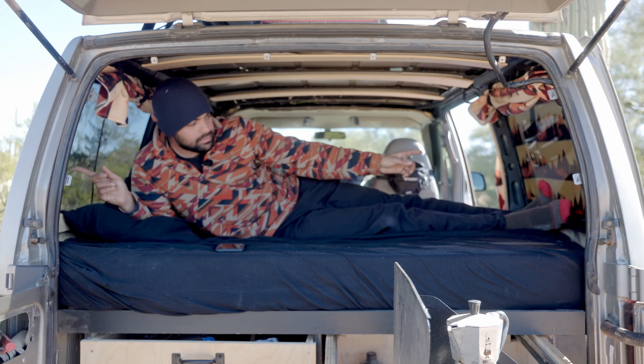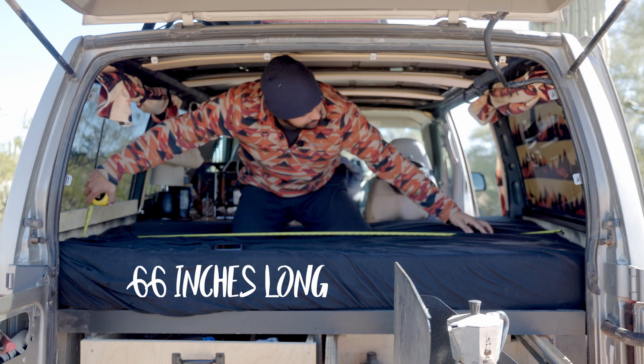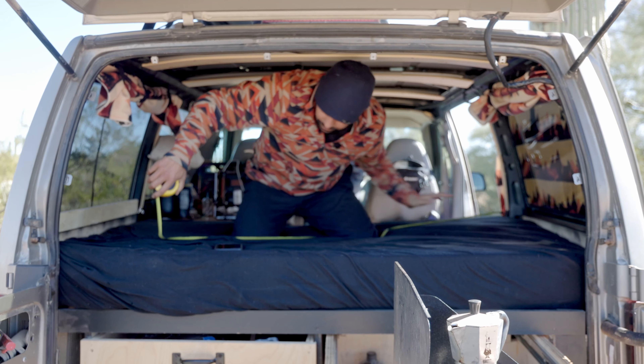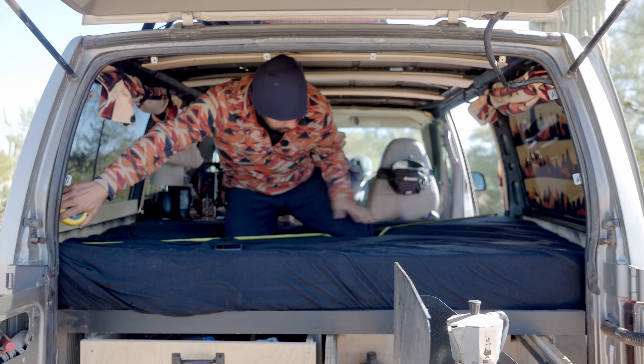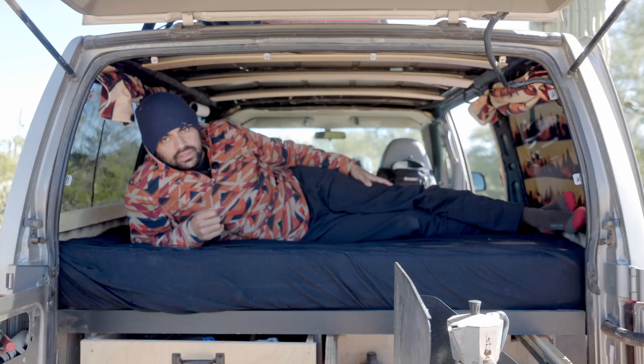Let's see how many inches wide it is — 48 inches across. This is just the mattress: 66 inches. Diagonally it's 80 inches. Holy cow. And at the same time it offers an extreme amount of space underneath.